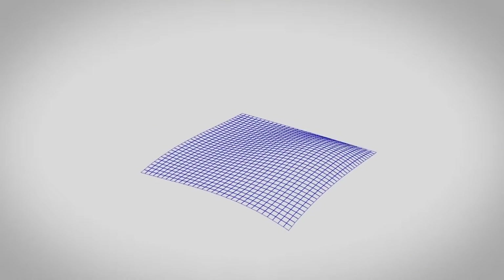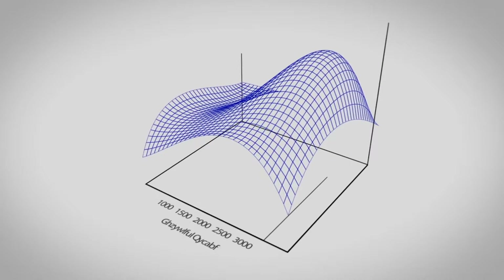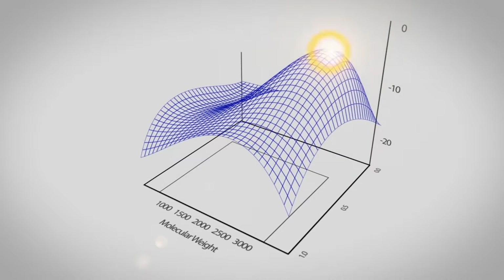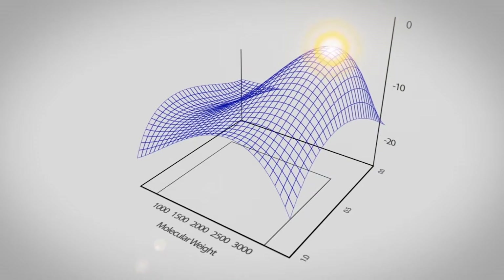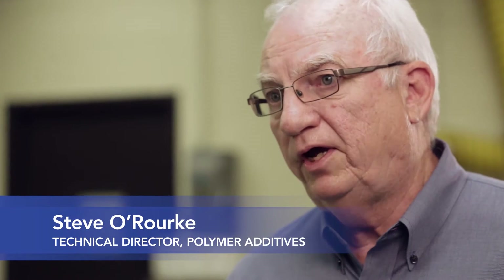We also offer the Paraplex approach, a unique 3D molecular design system that integrates critical parameters for your application to create the ideal solution for your needs. Many years ago, we came up with a way to design esters using computer-aided modeling.